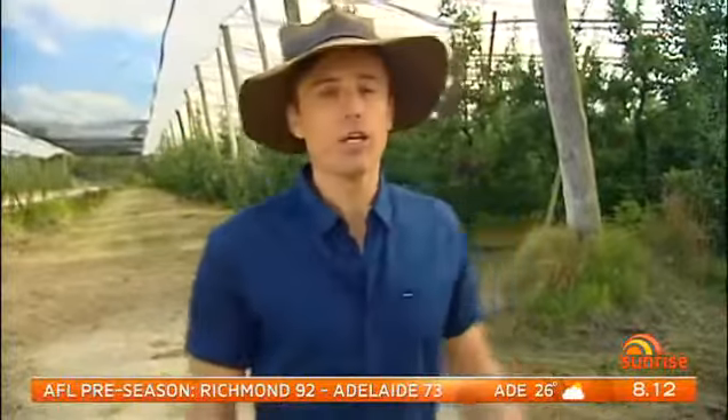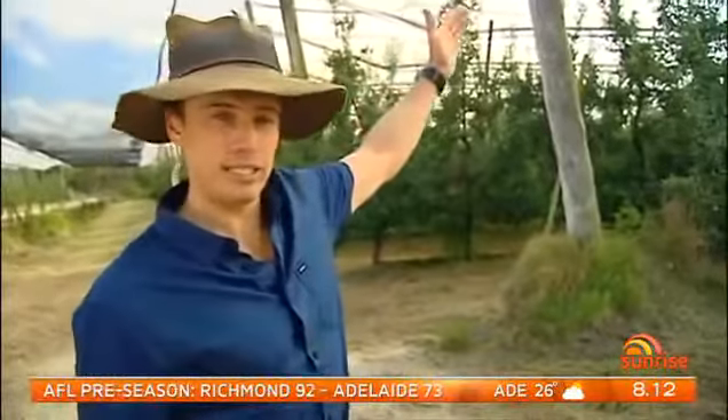Question, guys. Why do you think they've got these nets over the apples? What do you think? Sorry, JT, missed that — we were just welcoming our guests. Why do they have the nets? I'll just tell you. They're hail nets.